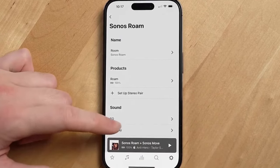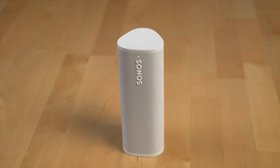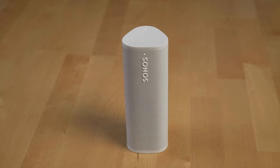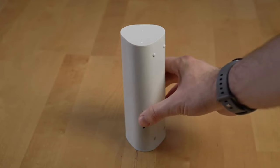While its 10-hour battery life could be longer, it quickly recharges for your next adventure. When you return home, it seamlessly reconnects to your Sonos system, allowing you to hand off playback to other Sonos speakers or enjoy streaming services throughout your home.